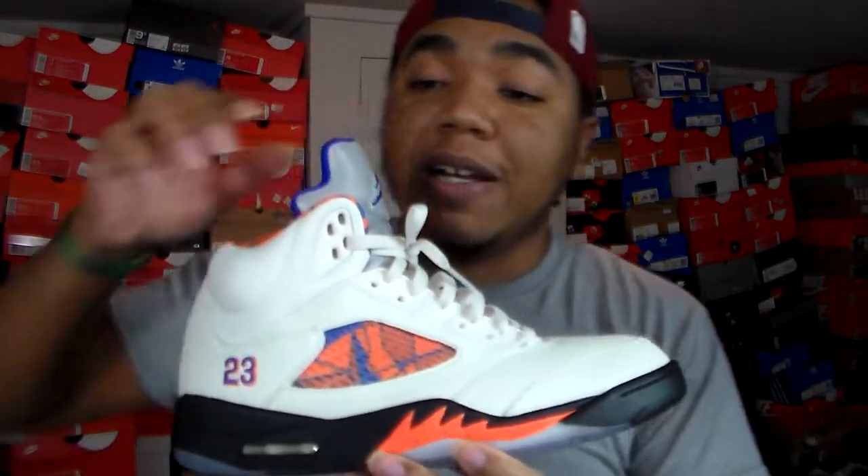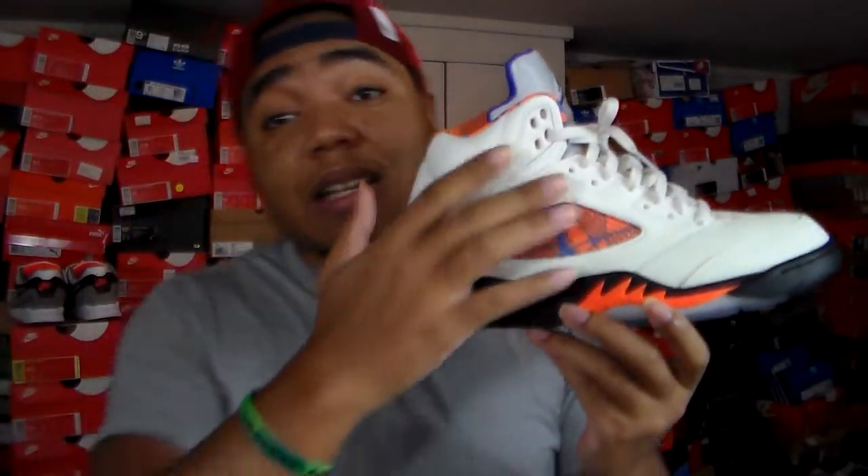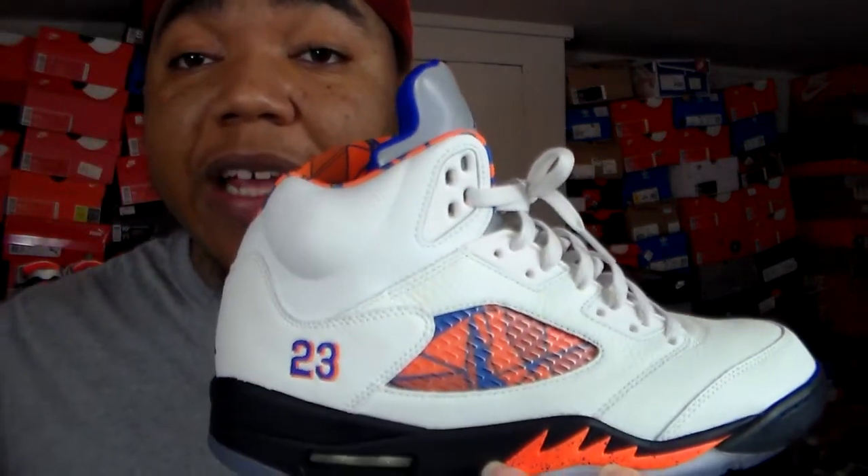My favorite sneaker — got mine in size 10 — and these are the joints right here. Now I know a lot of people were definitely clamoring all over that Jordan 12, which had the nubuck and suede with the embroidered or engraved designs. But to me, these really stuck out.